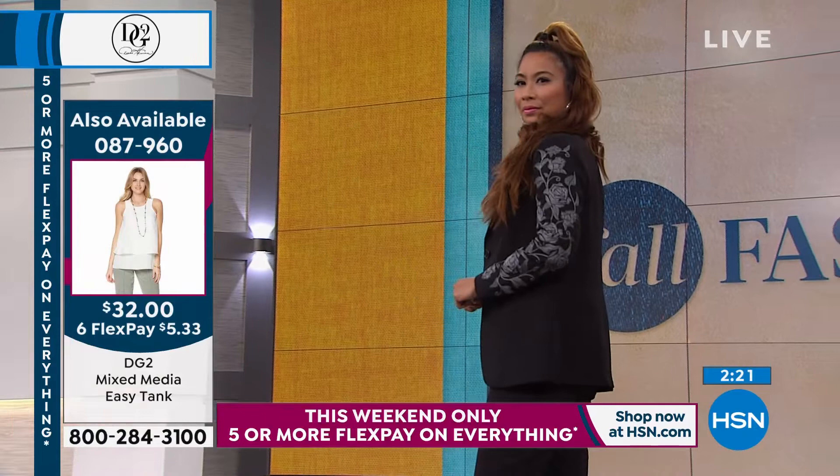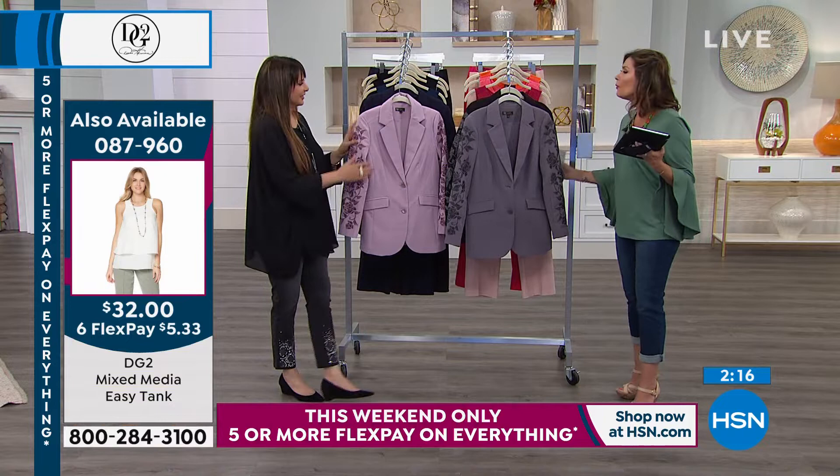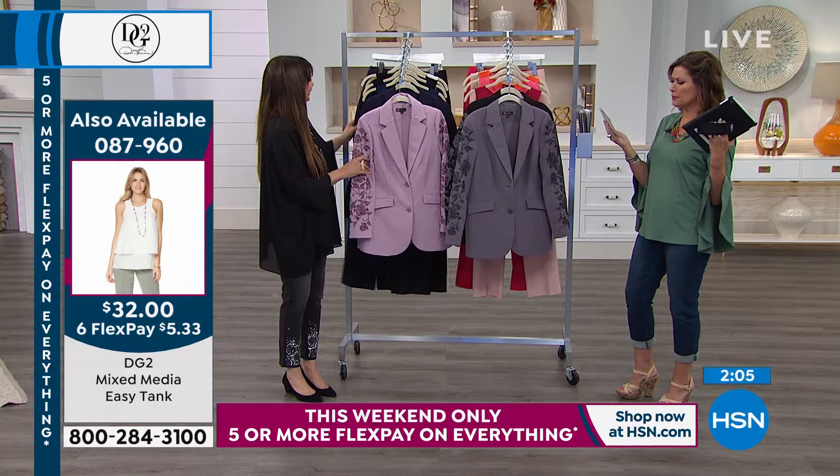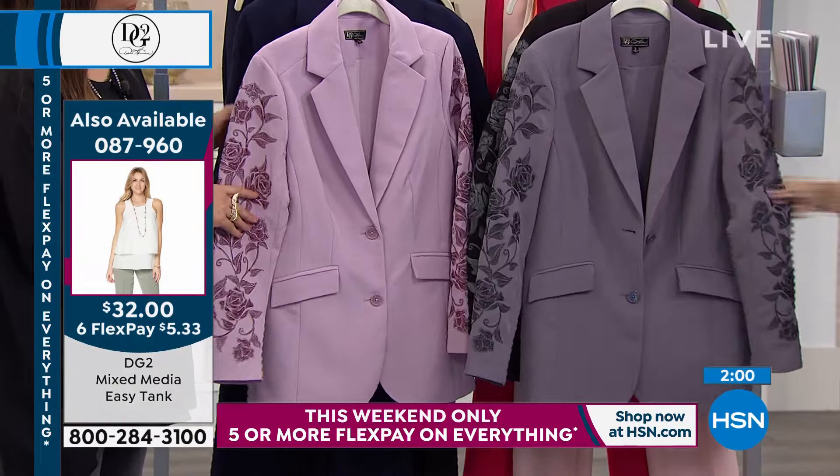I love that you can pair this with our wide-legged pant, also in wrinkle resistant gabardine — you are going to look like a million bucks. And look at what you're spending: $67.32 for a lined jacket with embroidery. It's absolutely incredible.